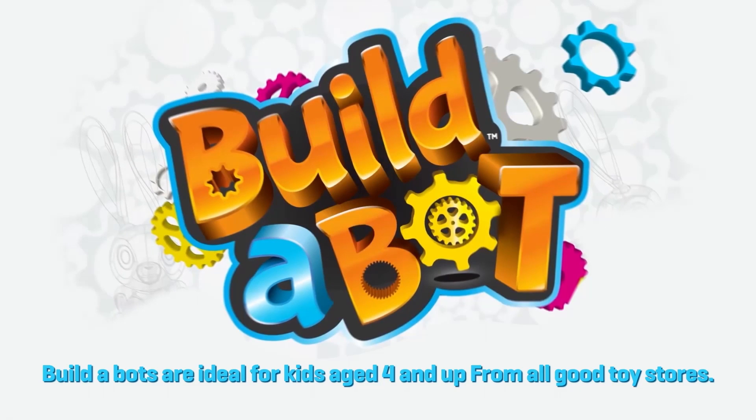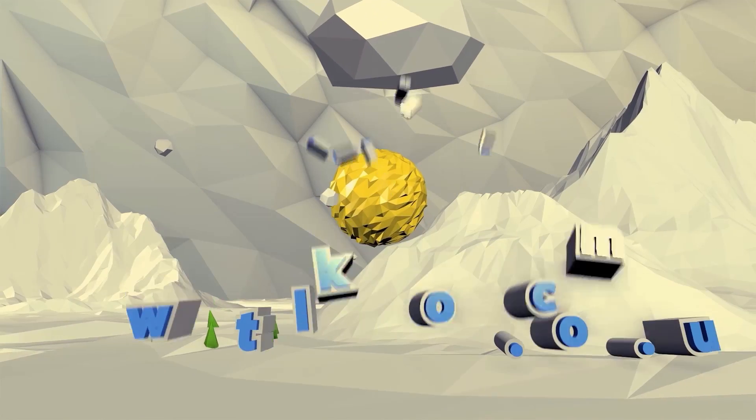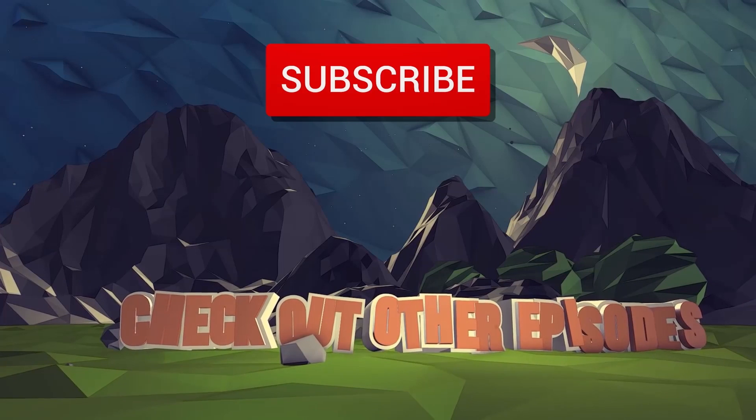Builderbots are ideal for kids aged four and up, from all good retailers. And for more fun episodes of Talkin' Toys, head over to our website or come back to our YouTube channel and like and subscribe.